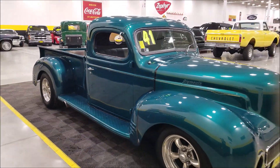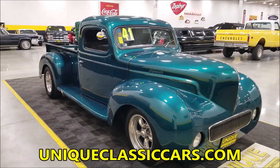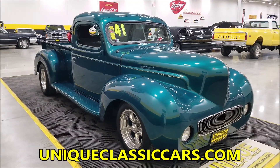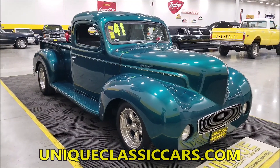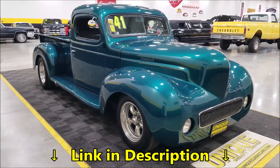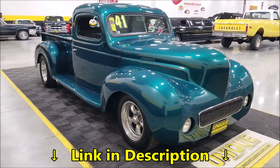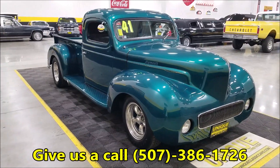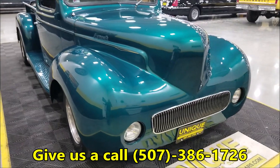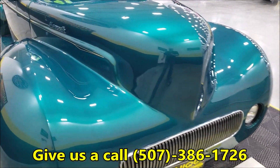If you want to check out the still pictures — the hood, fender, underside, bed, and interior — check out uniqueclassiccars.com, linked below this video in the description. Click on it and it'll take you right to the website where you can see the pics. You can also call us at 507-386-1726.